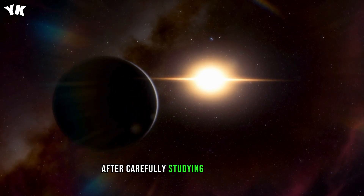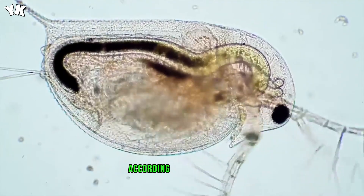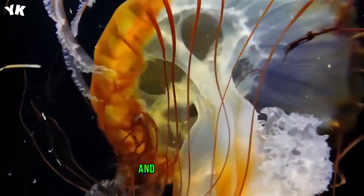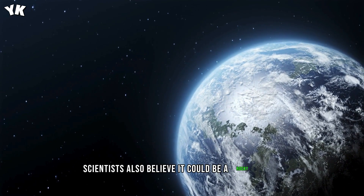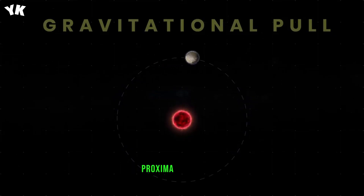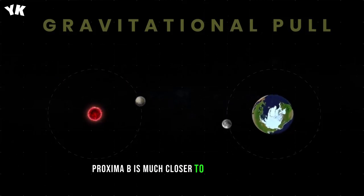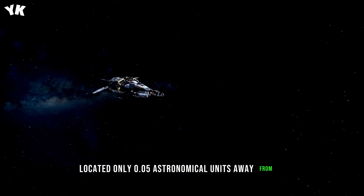After carefully studying the exoplanet, our closest space neighbor seemed to be similar to Earth. According to astronomers, Proxima b could have about 1.3 times our planet's mass, a radius of 1.1 Earths, and a similar density. Scientists also believe it could be a rocky world, just like ours. But there are also differences between Proxima b and Earth, one of them being the location of the two planets in their solar systems. Proxima b is much closer to its parent star, located only 0.05 astronomical units away from it.